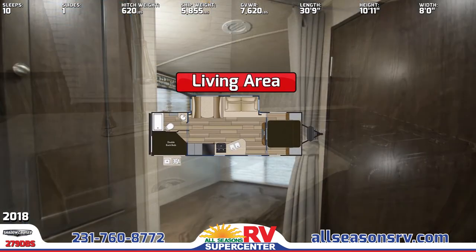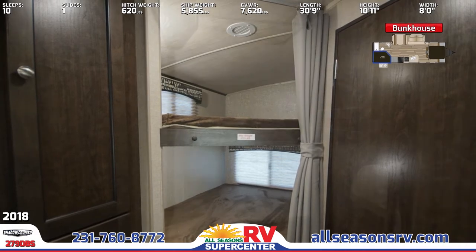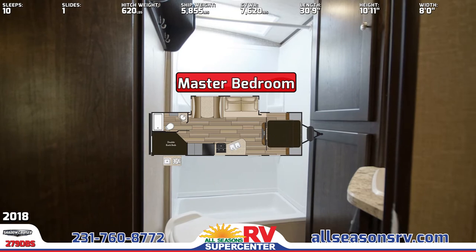Double-sized bunk beds with teddy bear bunk mats are tucked into the rear corner of the RV. A full bath is located next to the bunk beds and includes a shower with skylight, vanity with mirror, toilet, and linen storage.